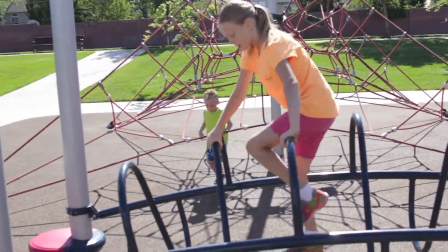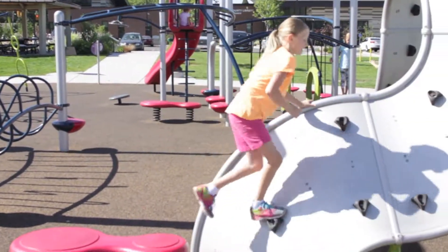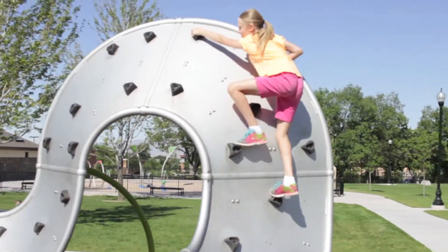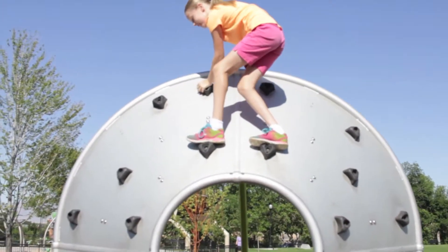She's powering right through those. Look at that lower leg strength. And she gets around those. Next up, the climbing wall.